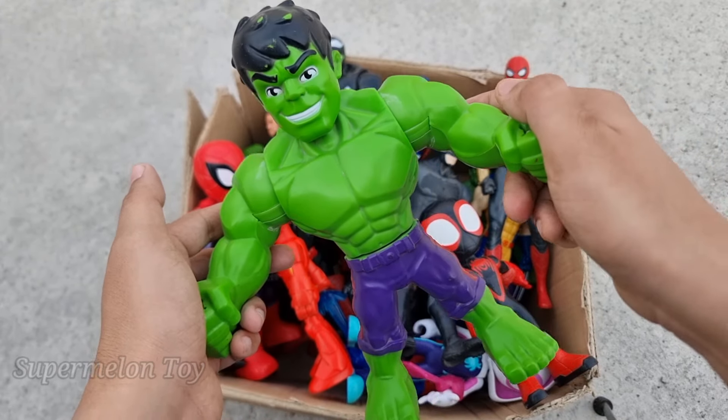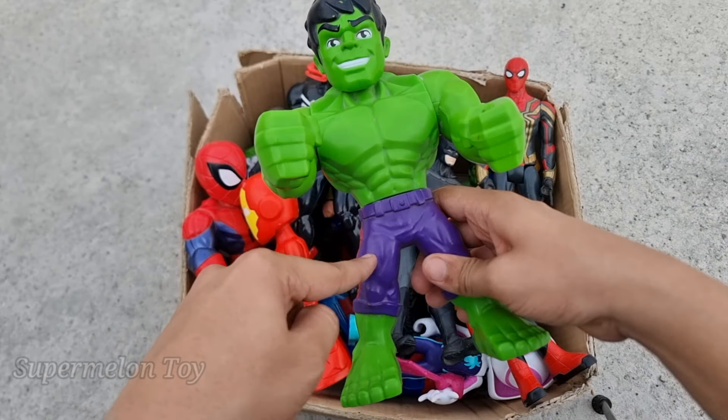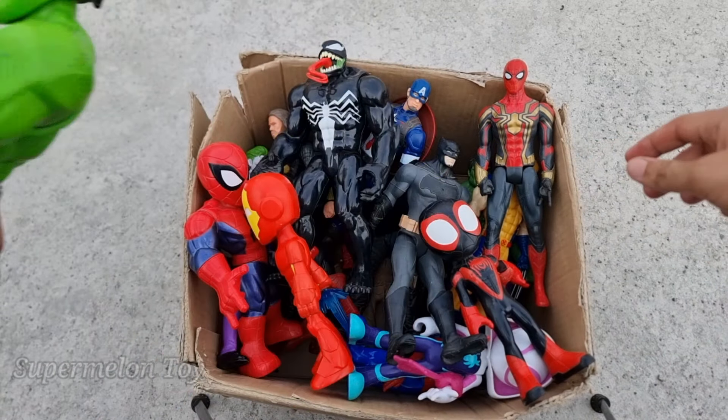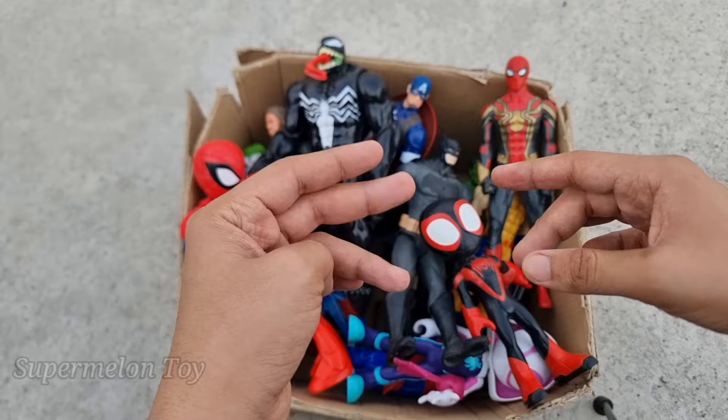Wow, the Hulk Cartoon is very cute and very amazing! Look at his very cool jeans and amazing green color body. He's so cool — the green avenger superhero. Wow, amazing! Now who is next?